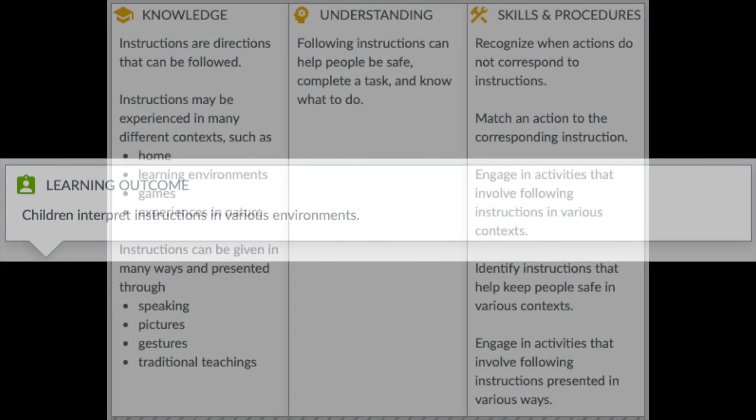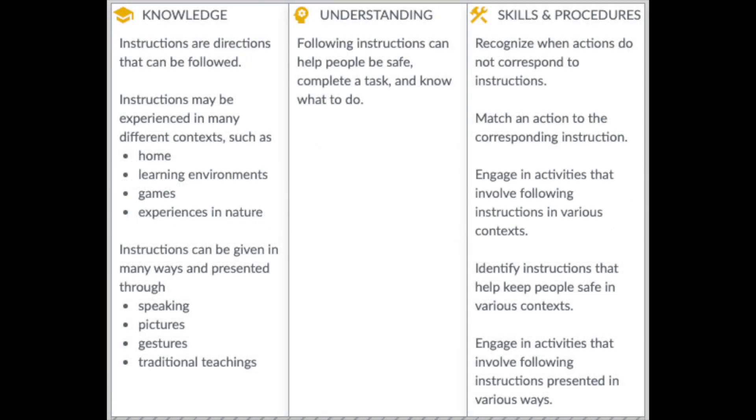We'll be focusing on the learning outcome of children interpreting instructions in various environments. Under knowledge, instructions or directions that can be followed with games are referenced as one of the contexts students may experience. Minecraft Education also supports understanding and developing skills such as following instructions to complete a task and engaging in activities that involve following instruction in various contexts.